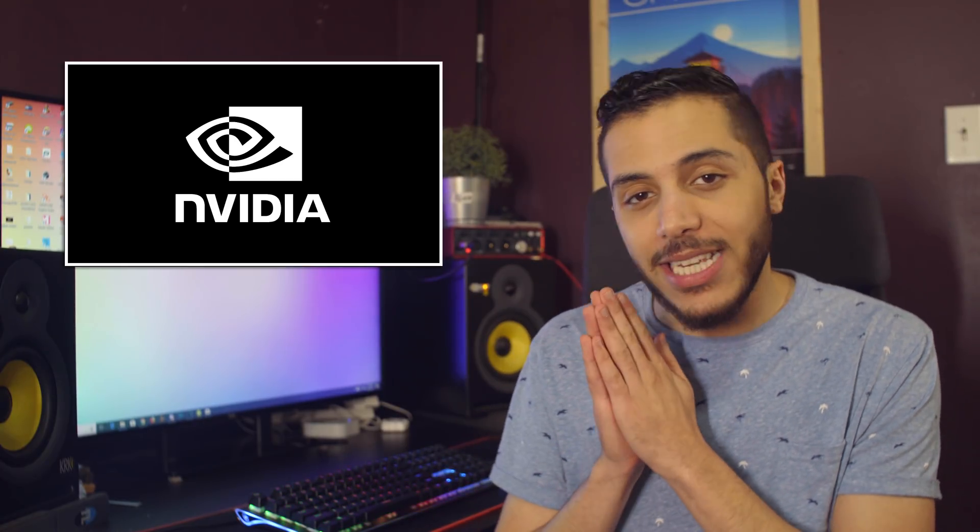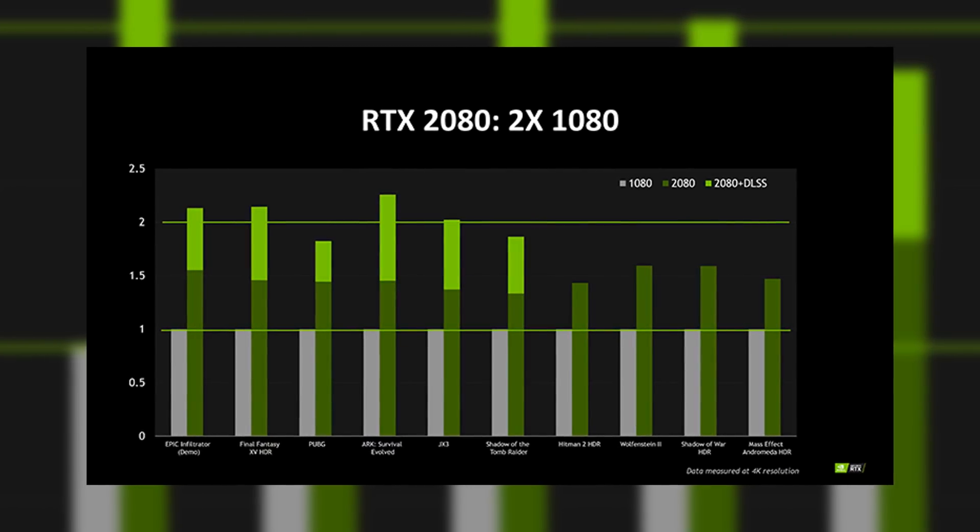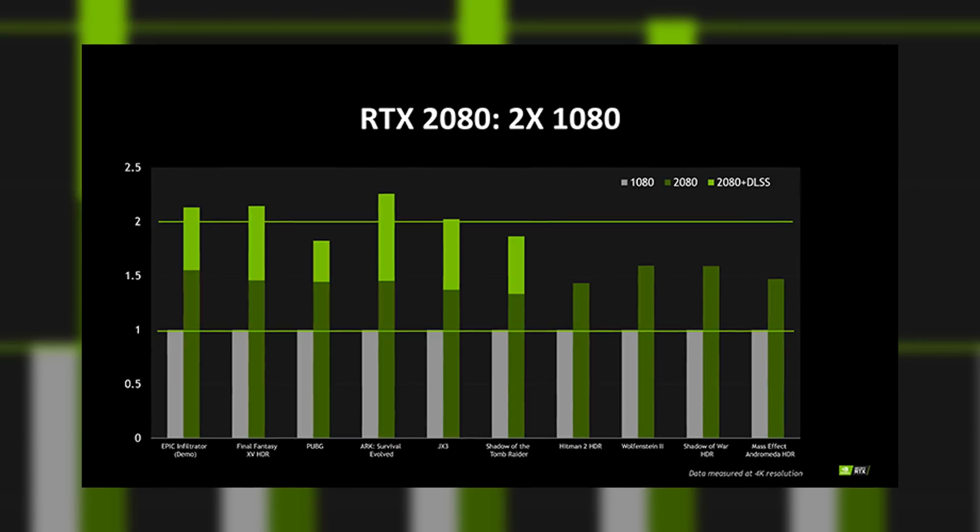Moving on to another Nvidia subject, we finally have a performance chart for the 2080, although without actual numbers. This chart shows us the difference between the RTX 2080 and the GTX 1080, the last generation, with the baseline being the Pascal GPU. The X axis is all of the games tested, but the Y axis is just a multiplier.